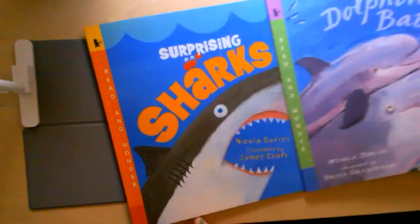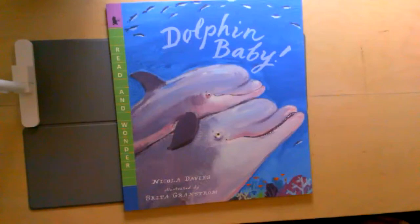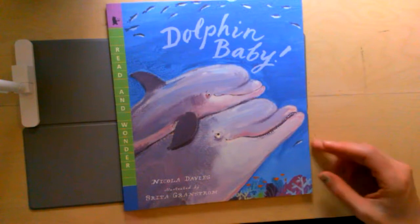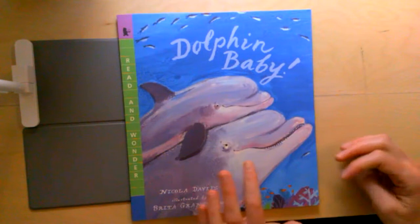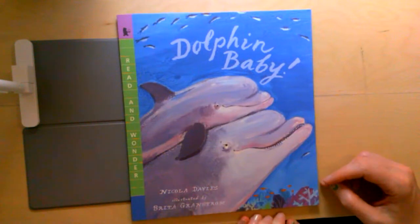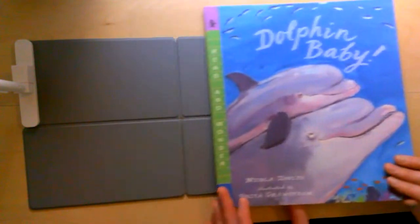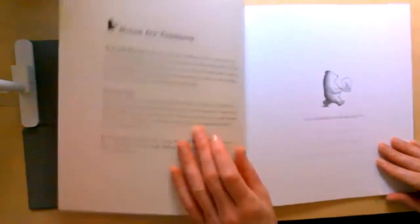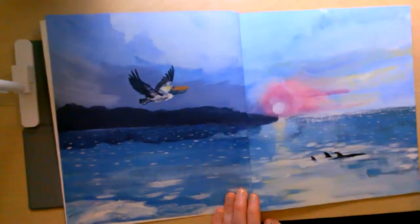You can see the pictures look a little different — they look more like they were made with paints or watercolors. This story is a little different because even though it's a nonfiction book, it tells us a story about a baby dolphin. Nicola Davies is teaching us about baby dolphins, how they grow up, what they need to learn. While we're reading, let's think about what she's teaching us. There aren't a lot of labels in this book, but you could think about how you might make a label in your picture of a dolphin.